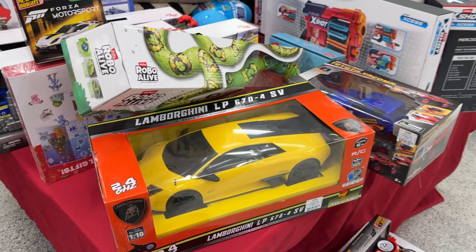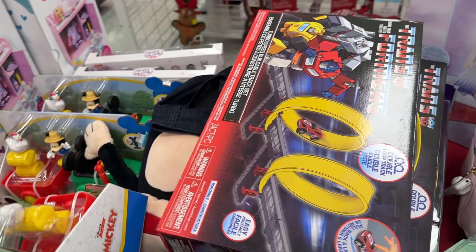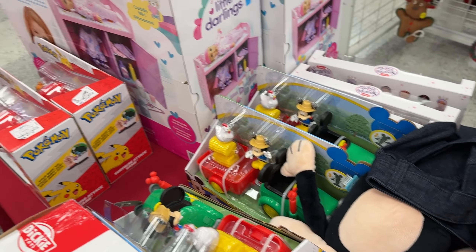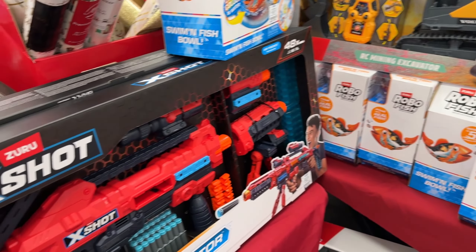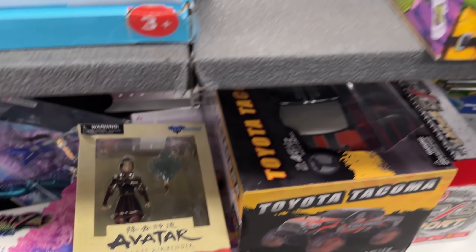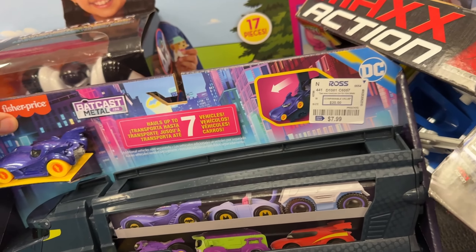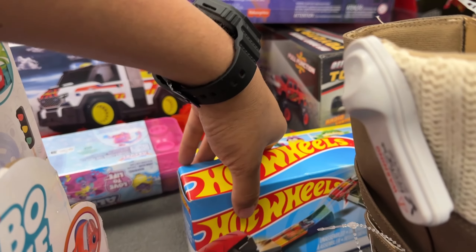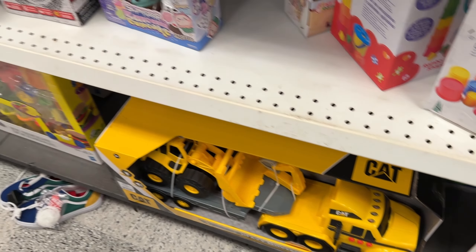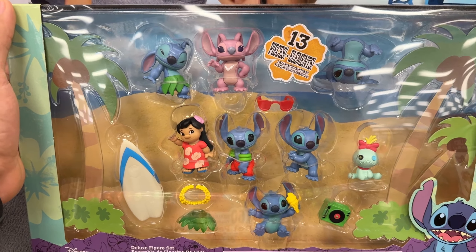We got some RCs, some X-Shots, a big pack of vehicles. Transformers Tracks — kind of cool, I don't think I've seen this before. Mickey, some Frozen back there, more X-Shot. A little bit of Avatar, we got Azula from Diamond Select, some TMNT stuff, Fisher-Price Batman trailer with some cars, a little bit more Hot Wheels, and Spongebob — cannot miss the Spongebob. Pretty cool 13-piece Lilo and Stitch figures — this might become popular with the new movie coming out.